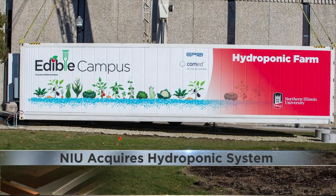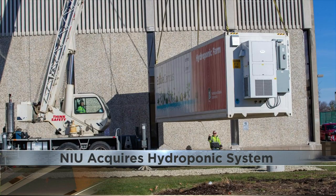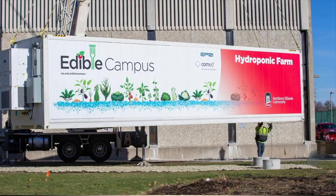With the new technology on campus, the university says both students and faculty will be that much more equipped to improving food systems and fighting food insecurities.